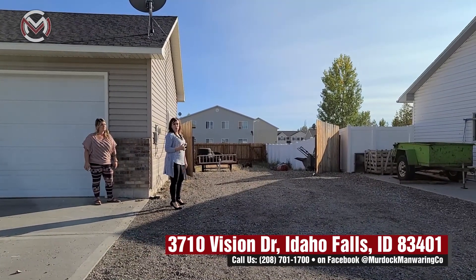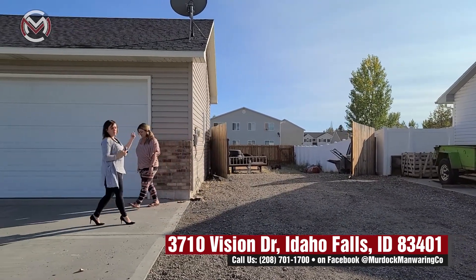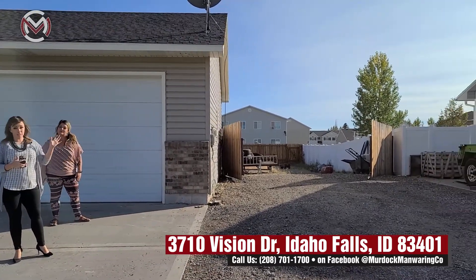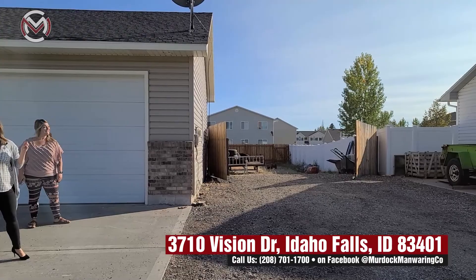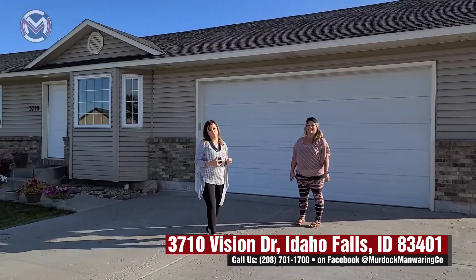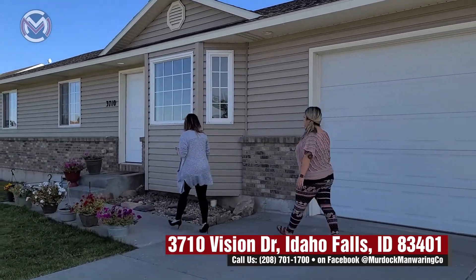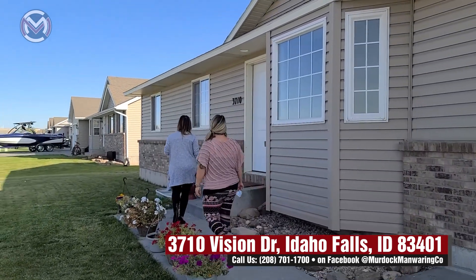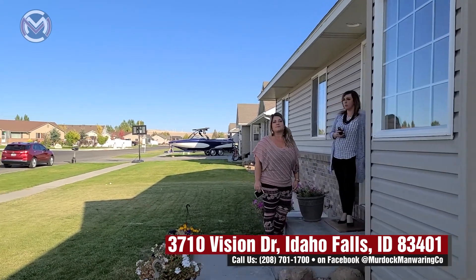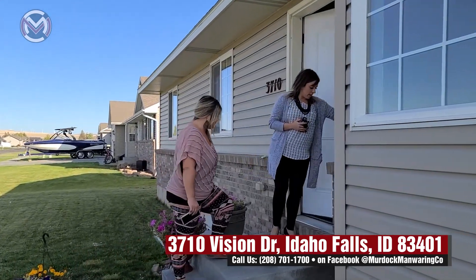And then bonus — we have this huge RV parking drive area. This is all gravel all the way to the end, so you could put a shed back there, an additional single-car garage — lots of room. It does have a large double steel gate, so that's not being taken down by the infamous Idaho winds. This is on a 0.29-acre lot. There's a little bit of room in the front, and the backyard is fully fenced with room for the kids to play.